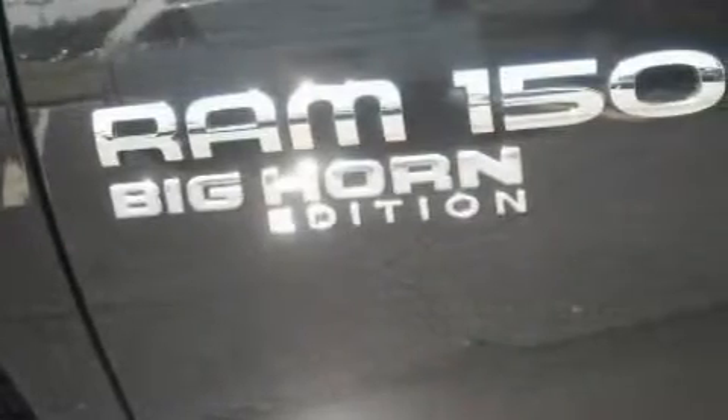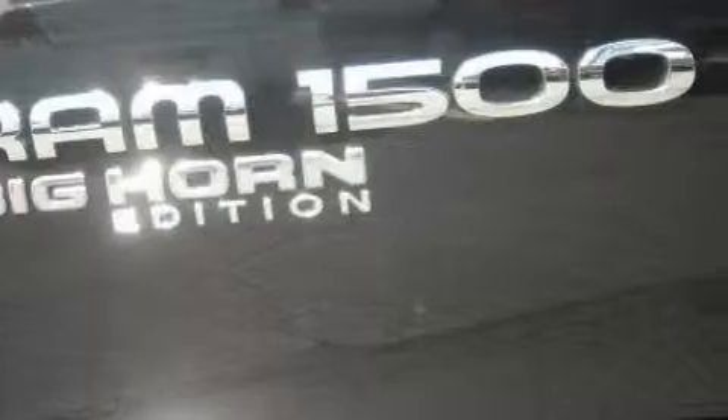The durable 8-cylinder engine, connected to an automatic transmission, is solid and dependable.